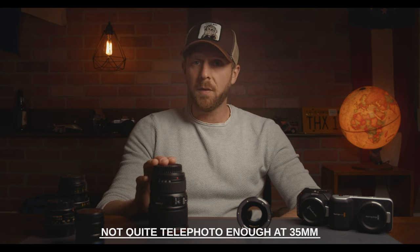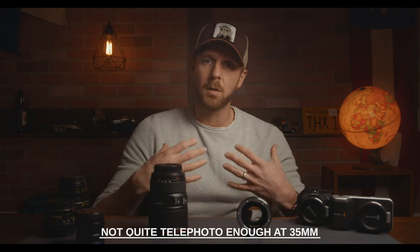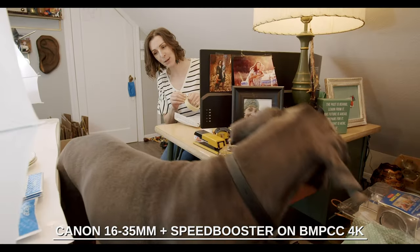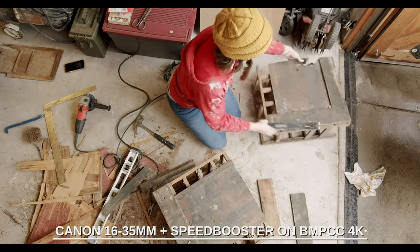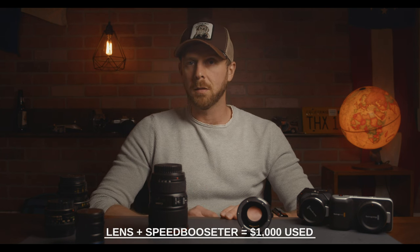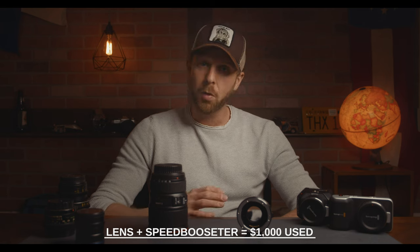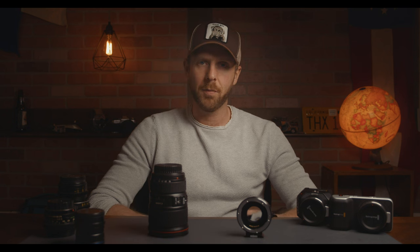That makes it almost as wide as the Laowa 9mm on these cameras. Because of the speed booster, the far end at 35mm is slightly lacking — not quite letting it serve enough as a telephoto lens — and to me that is the only real downside to this combo aside from the cost. I used this lens almost exclusively a few months back when pitching a reality show. The quality is top-notch; it's a dream to work with as a wide zoom and has very little distortion. The lens with a single Metabones speed booster is close to $1,000 — that could get you three Veidras. But if you can afford it and have use for it, shooting doc-style work and needing a wide zoom, it's a great tool to have.